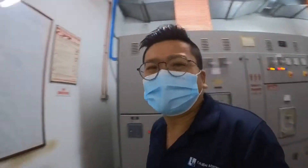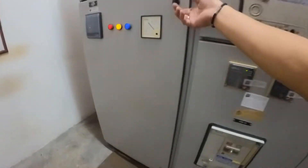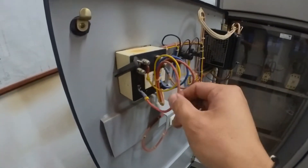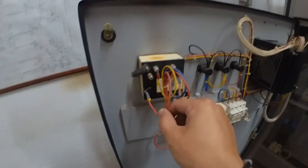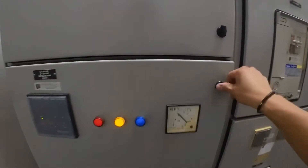This is a way we can test the genset and verify it can start automatically and stop automatically. In the meantime, let's check the surge arrestor — make sure it's in good condition. Check the capacitor bank for any tripping. There's one cable loose here that needs to be put back.